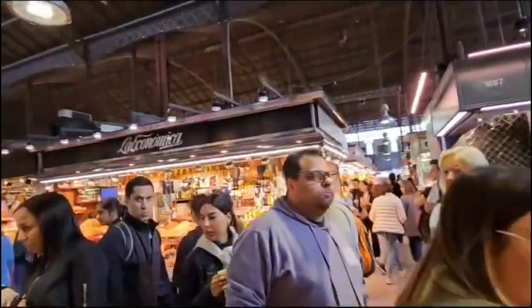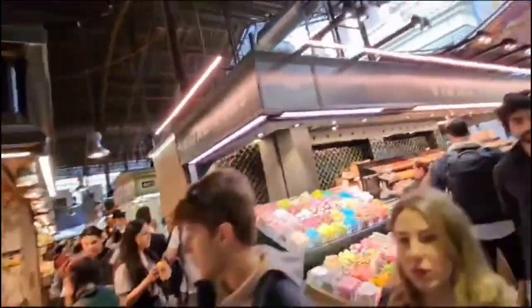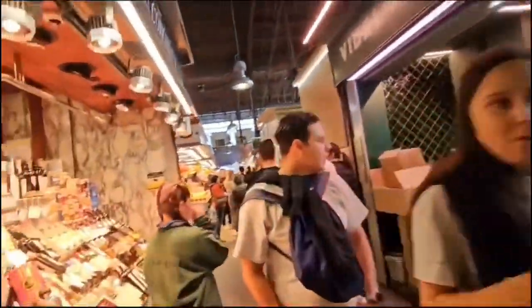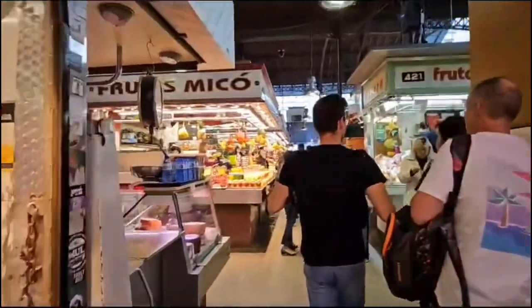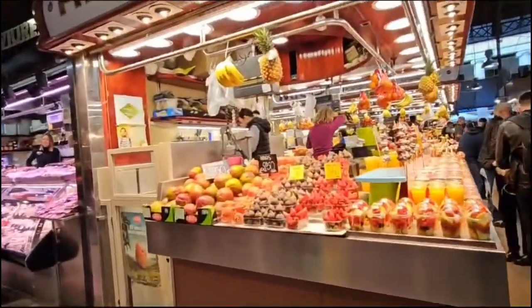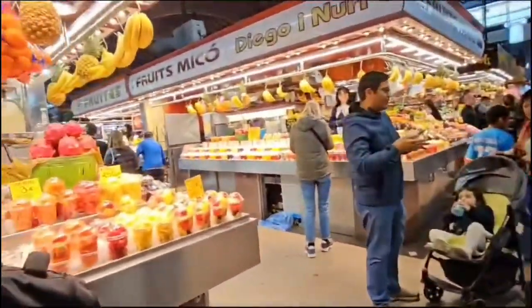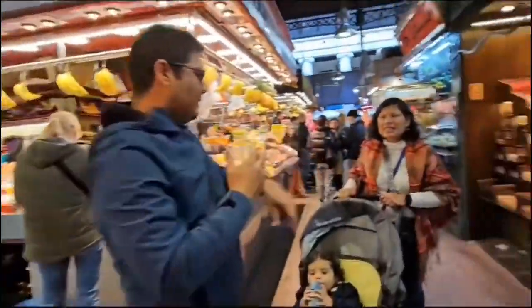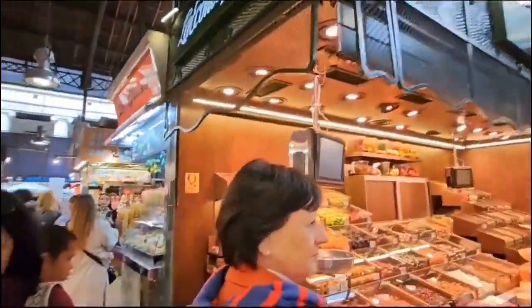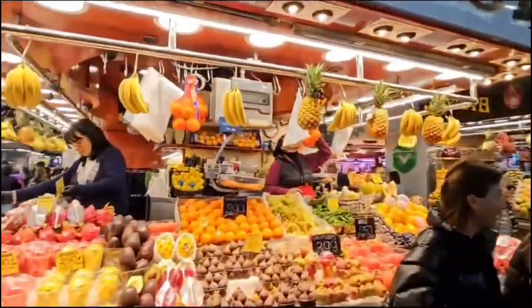The fruits and vegetables look very fresh, but it's quite pricey in this market compared to local shops because the quality is very good. And this is my favorite — the sweet stalls, very colorful and very exciting. It's definitely worth visiting this market if you come to Barcelona.